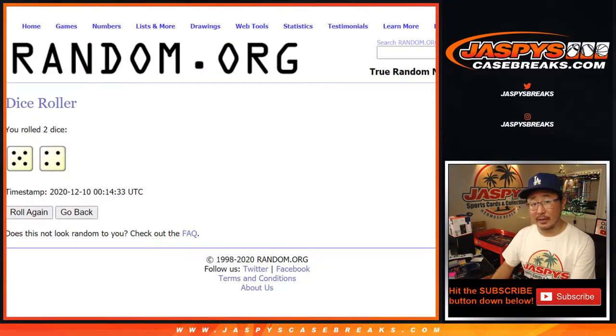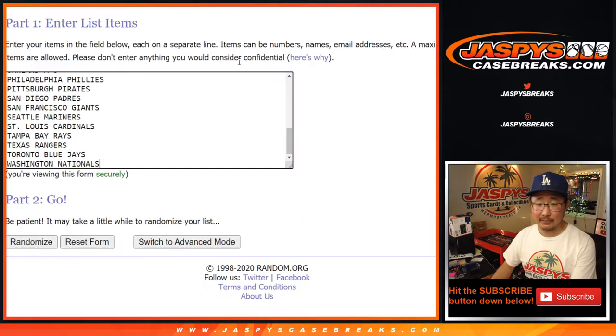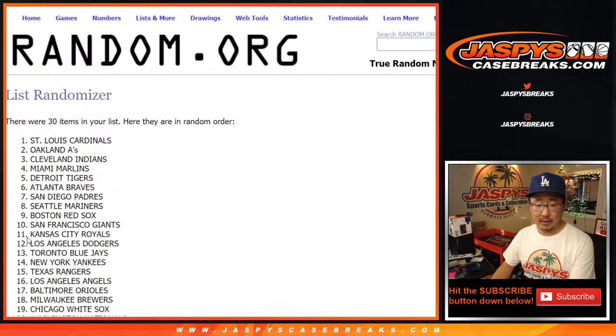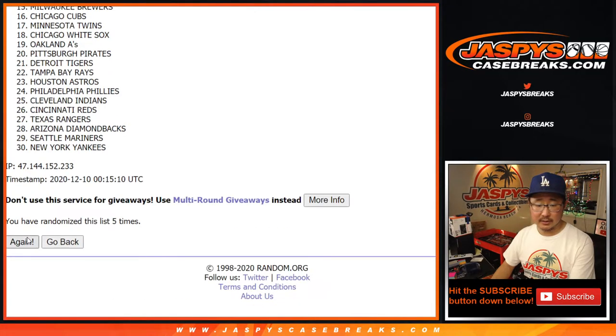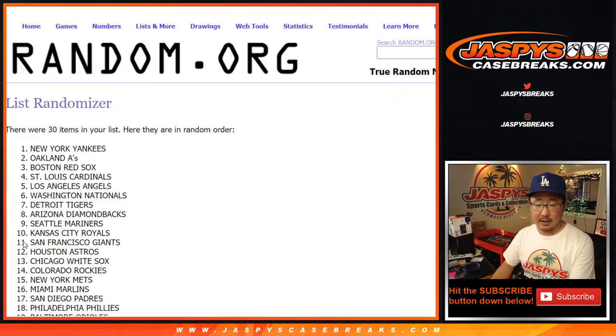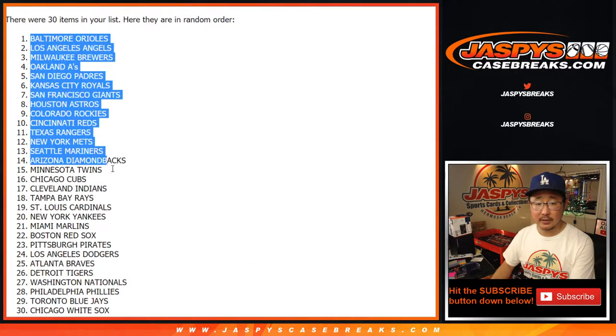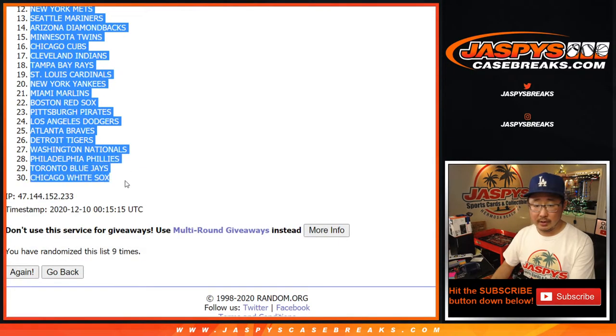And then a different dice roll for the giveaway too, by the way. Five and a four, nine times for the teams. After nine times we've got the Orioles down to the White Sox.